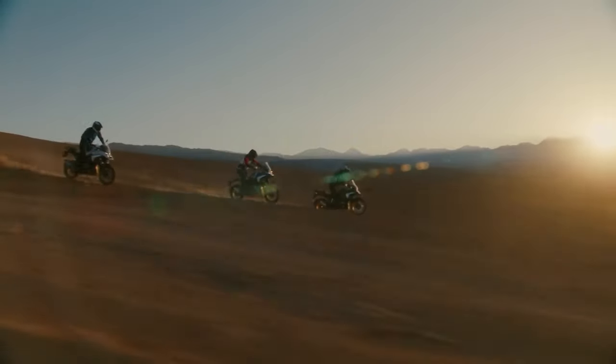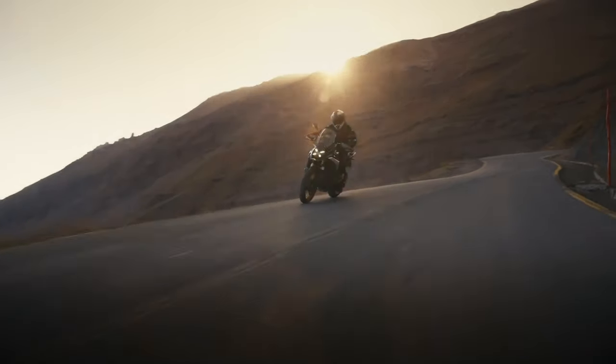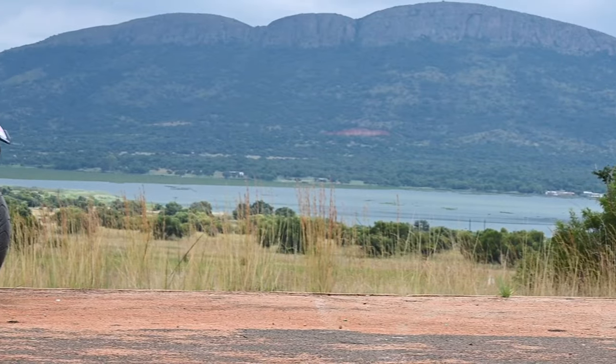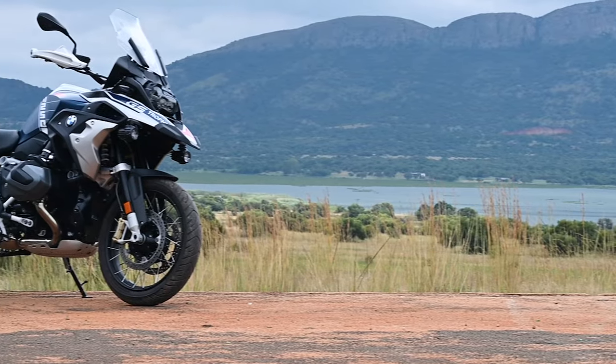What we will miss though is a certain element of GS-ness. It kind of makes me sad because this is kind of the last of the GS that looks like a GS.